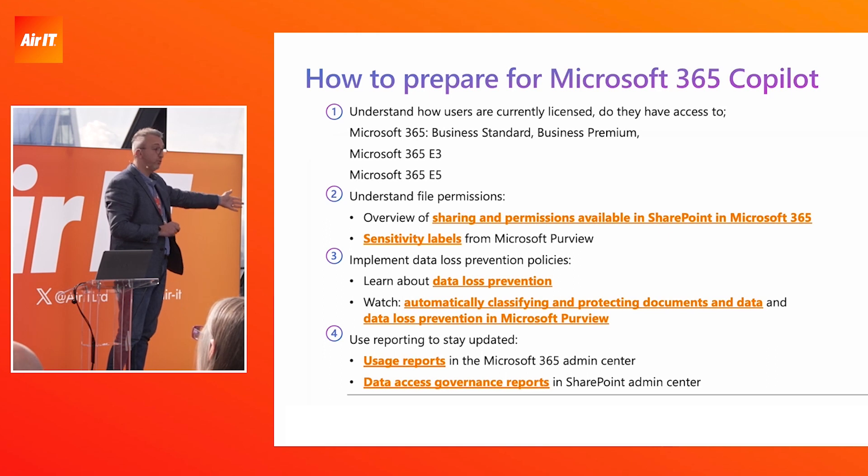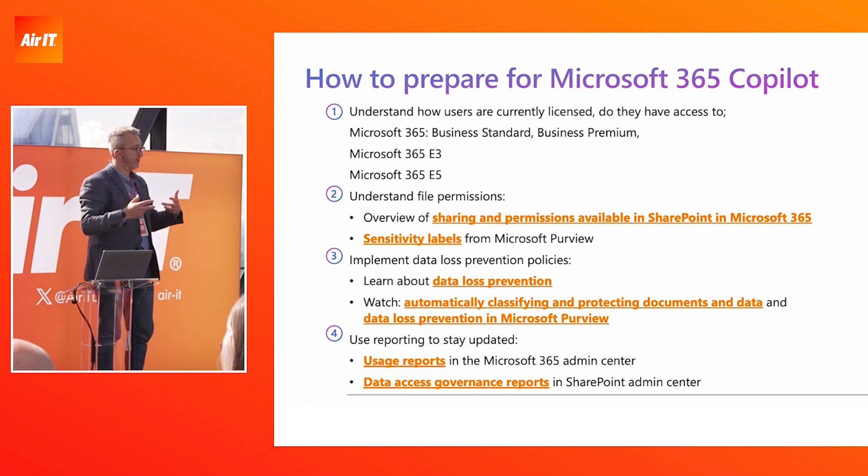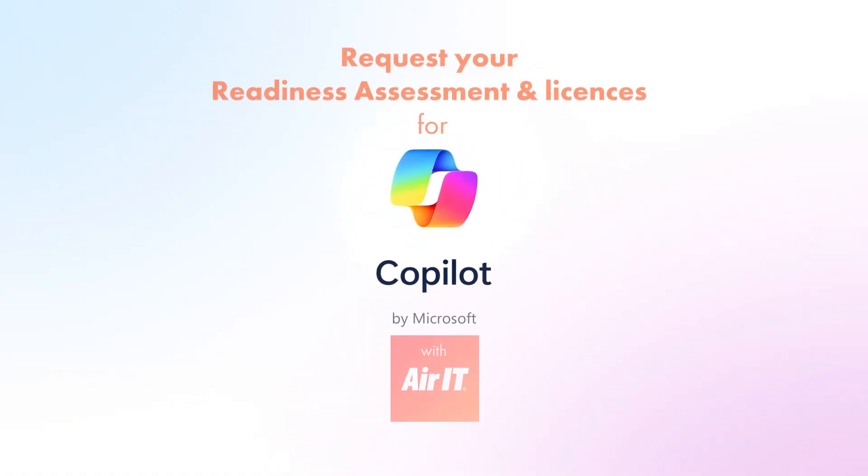Understanding data governance, information protection, access control on SharePoints, and data loss prevention policies should all form part of that. Air IT actually have — I think it was on one of the screens downstairs — a Copilot assessment that they can support you with to help understand readiness.